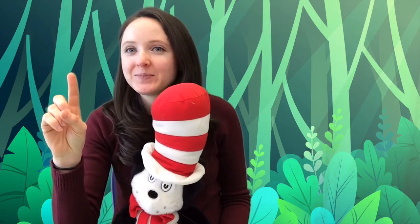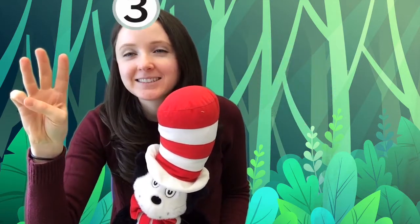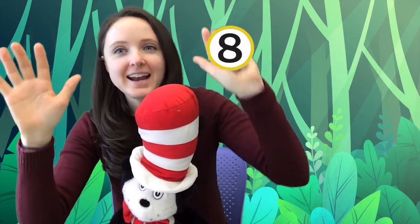One — two — three — uno — dos — tres. Four — five — six — cuatro — cinco — seis. Seven — eight — nine — siete — ocho — nueve. And last one: ten — diez. Again: diez. Great job!